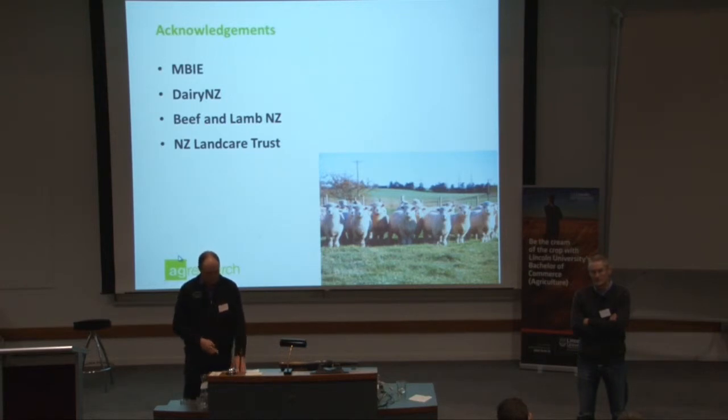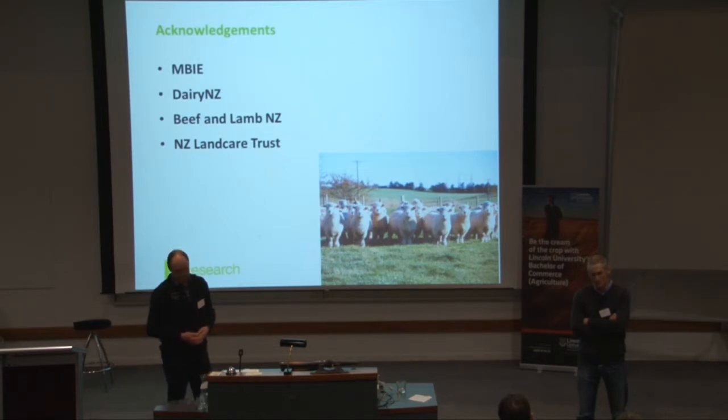Q: Does the parasitoid continue to hang around after it's lowered the weevil population? It will, yes — it'll just hang around at lower numbers. We get big populations of clover root weevil in New Zealand. The parasitoid will hammer the weevil and bring that population down to a manageable level, until we're not seeing yield losses like we used to.